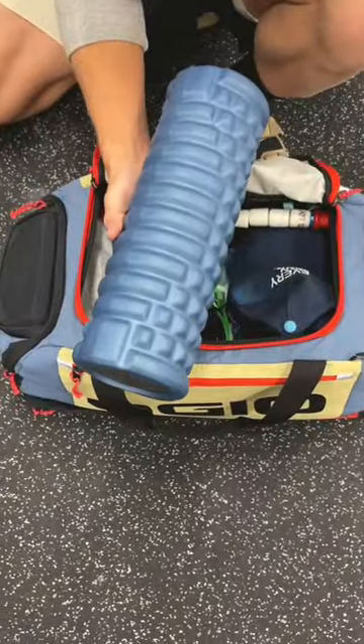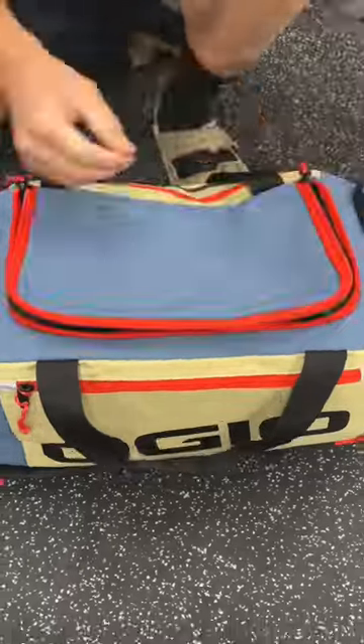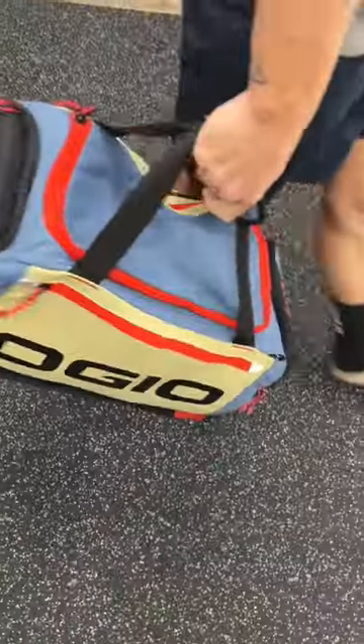Every runner hates to do it, but we know it's necessary: a foam roller. And finally, one overpriced massage gun. Comment below what your favorite run gear is. That's all I got for you. Later.